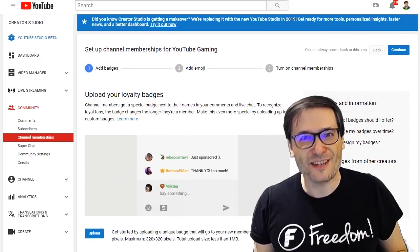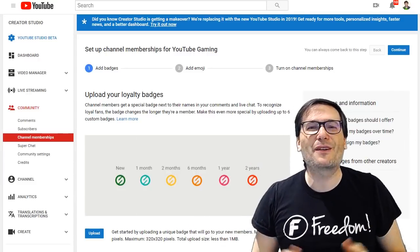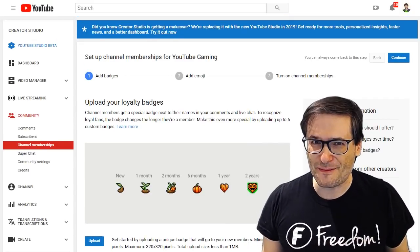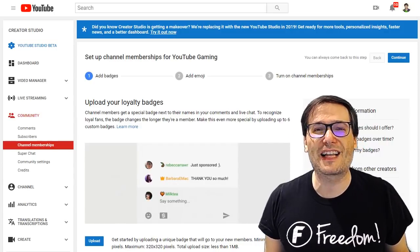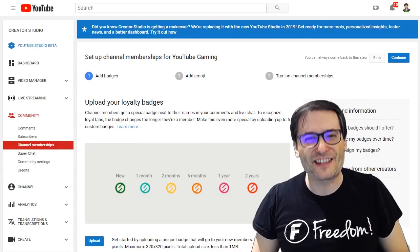Are you using channel memberships on your channel? Tell us down there in the comments below your experiences so we can all help each other grow. Are there any other YouTube features that you enjoy using? Anything that helps you grow that may help other people grow if you share how you use them? Share your best practices down there in the comments below.